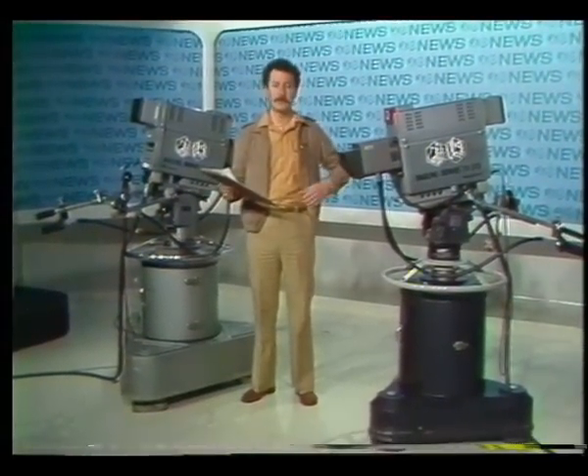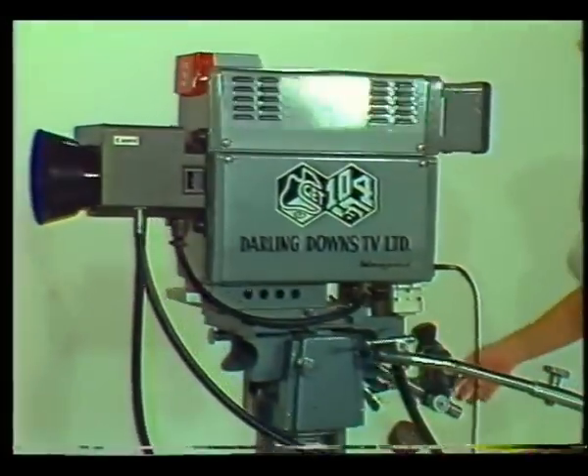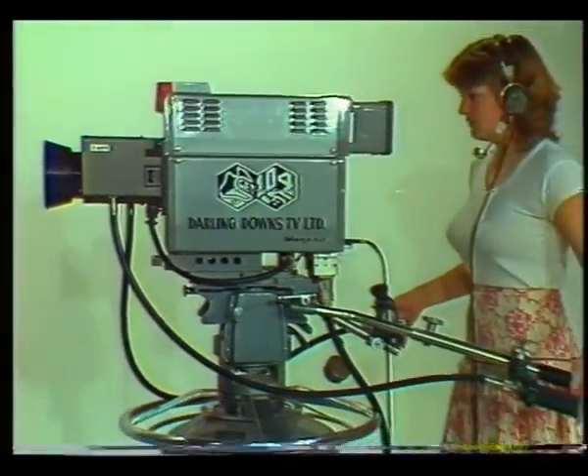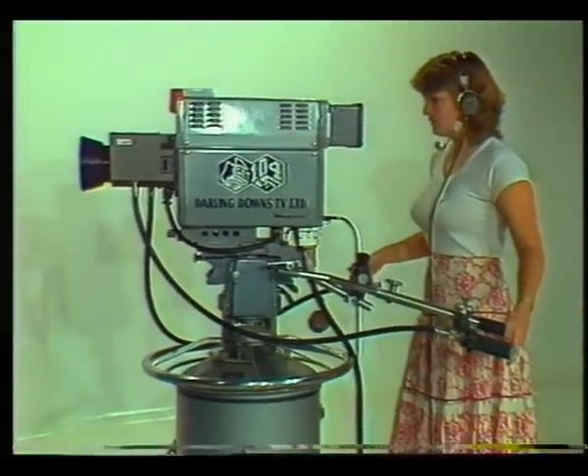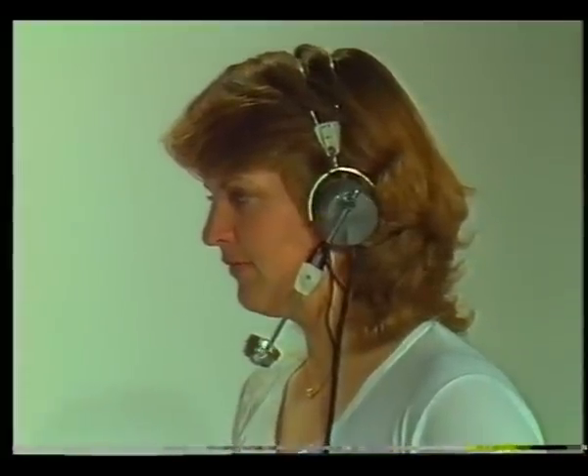You'll probably begin your tour here in our studio, and it's from here that most of our live transmissions — such as regional news, children's programs, and most commercials — originate. We normally have two cameras here, but a third can be added for big productions. The camera person usually wears earphones and takes directions from the director in the control room above.